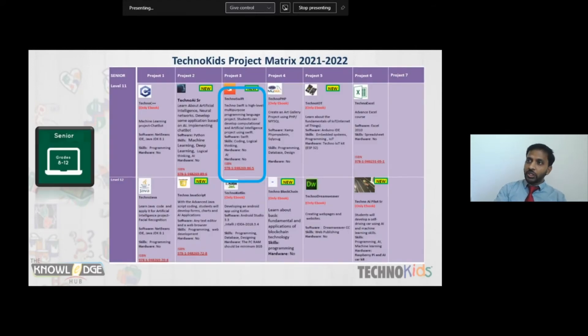The progression goes from block coding to text-based coding, with robotics at both lower and higher levels. One project is TechnoCircuits — a new project. Students will learn about circuits and embedded systems, because embedded systems are everywhere: your mobile phone, webcam, and all other electronic devices. This project gives students the knowledge of embedded systems so they can easily identify everyday electronics.